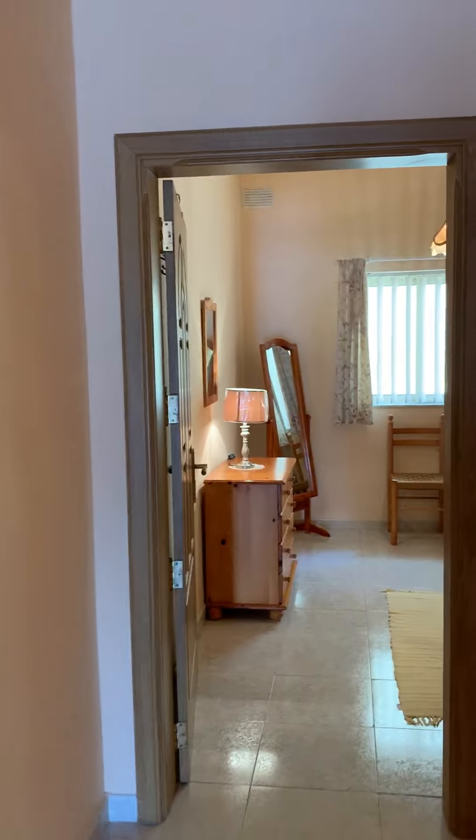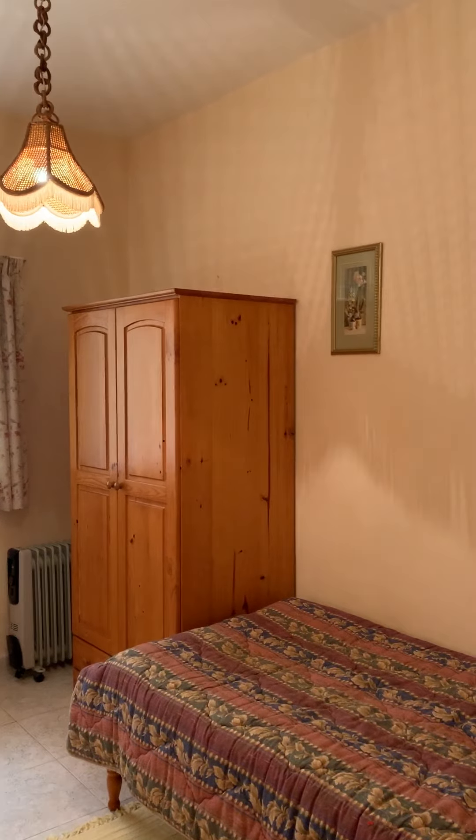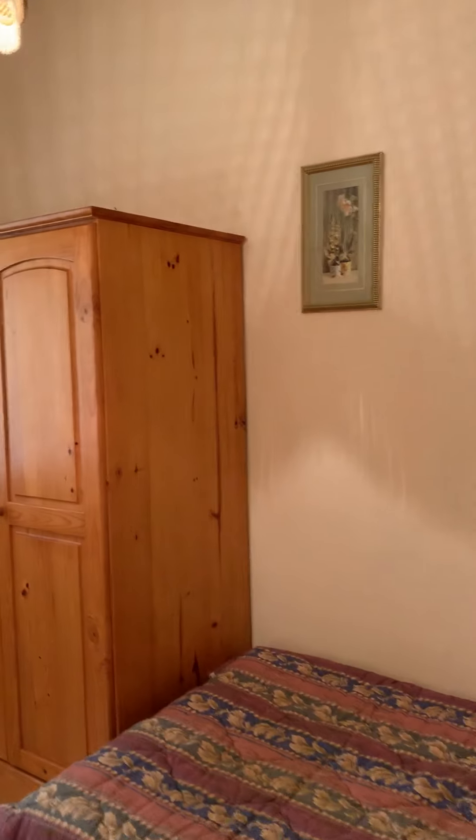So then we have a spare bedroom with a single bed.